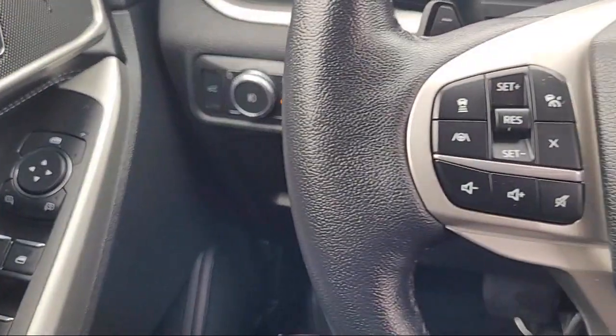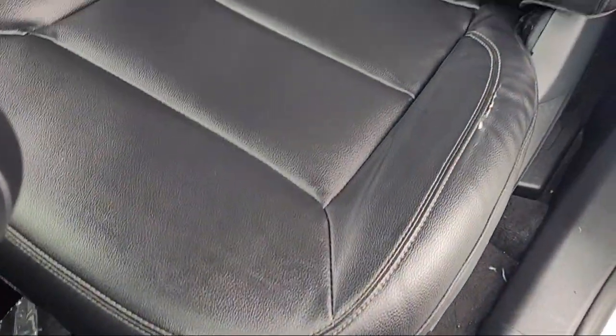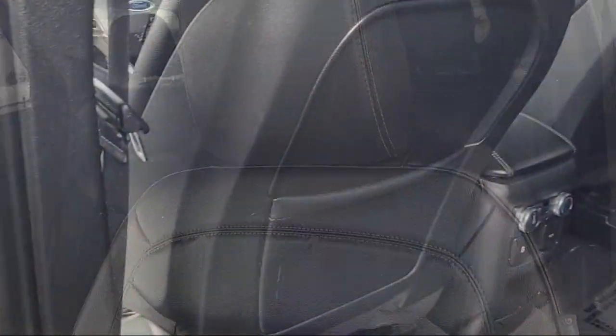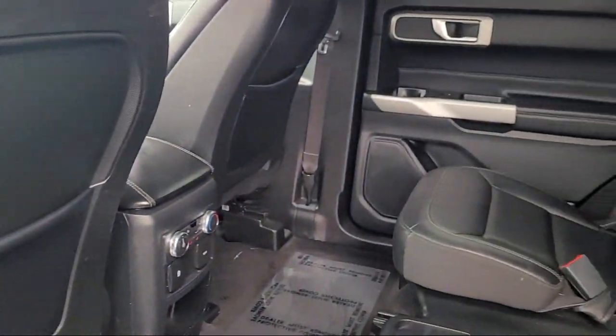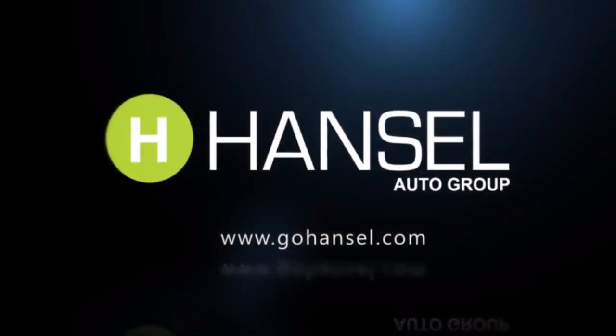Our long-standing history in the transportation industry actually began five generations ago in 1851, and today the Hansel name represents eight automotive brands with eight dealerships. Every vehicle we sell goes through a rigorous inspection by our factory-trained technicians.